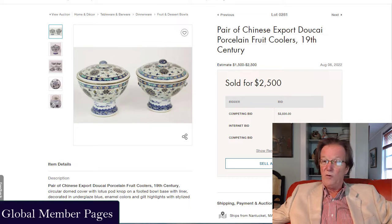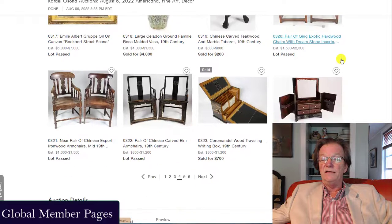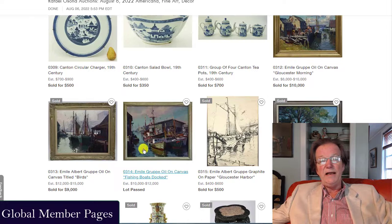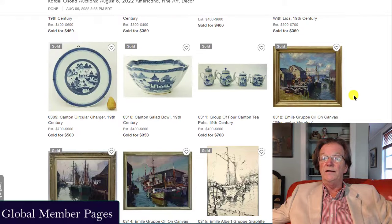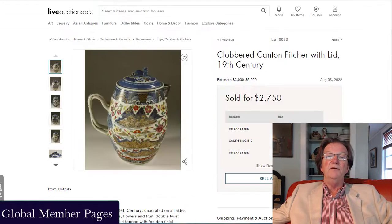I've been to Rafael's auctions and they are quite an event — it's like the Hamptons only with maybe wealthier people. Things like a nice pair of Dao Sai late 19th century covered food pots sold for $2,500. Here's some of the items you're likely to find at a Rafael Asana auction: American furniture, Chinese furniture, and New England paintings. There were paintings from Gloucester artists, Emil Groupe paintings. Some brought $9,000 to $10,000 a piece. When you got into the Chinese export, the prices were quite substantial. The Canton market has been pretty quiet for the last few years, and a lot of collectors have migrated on to earlier forms of export porcelain.